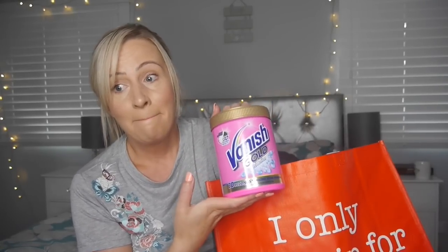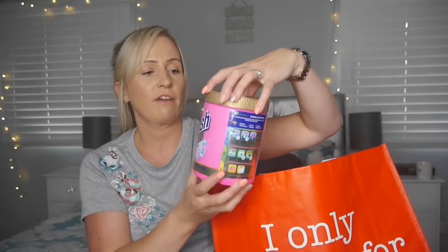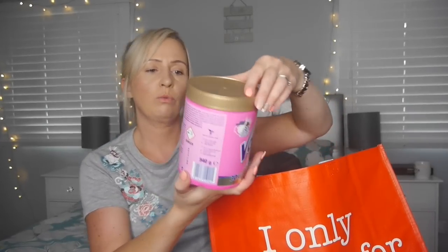I only went in for one thing and came out with 50! This is the Vanish Gold Oxy Action 30 Second Stain Removal. If you have kids, you know what kind of stains they create. Brody's nine and Georgia's 20, but they still make stains — Brody more than Georgia. Mud stains, knee slides, football stains. So this will come in handy. It was £4.99 for 940 grams, which is a really good price, and it will last a long time. You add one scoop on a stain, or one scoop to your washing machine.